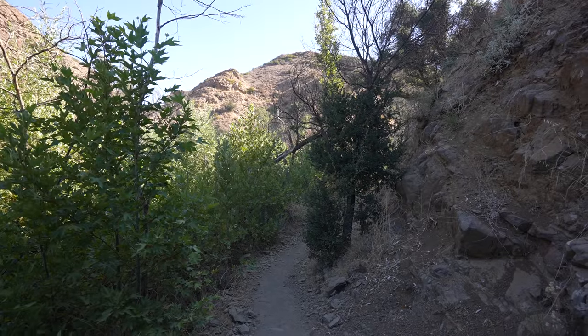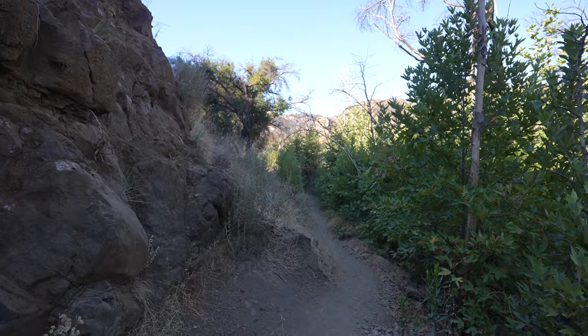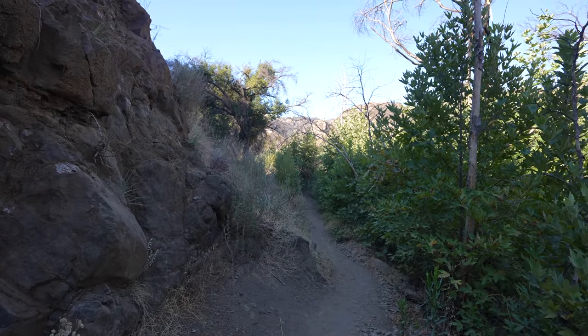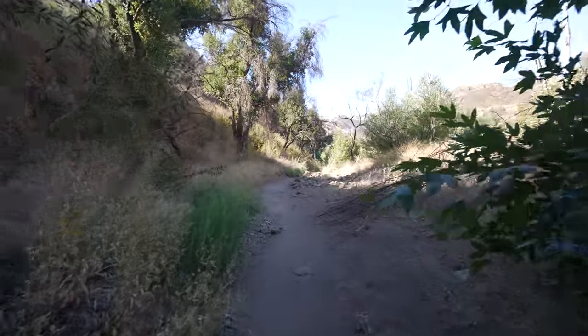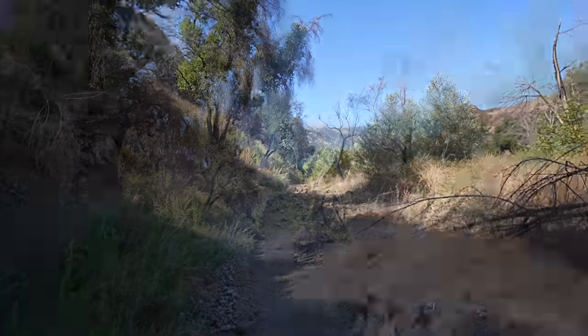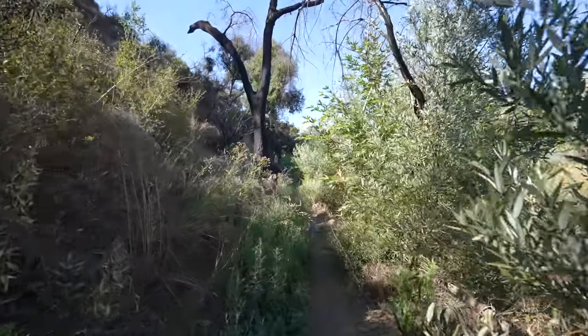Once you cross over the creek the trail gets beautiful — nice and shaded and narrow. It feels like you're hiking a legit trail instead of just the road we were on. This section is beautiful as the narrow trail is shaded and there's lots of foliage all around you. I loved trading the dirt road for something like this. I can smell the remains of a skunk in this section — hopefully I don't see him.